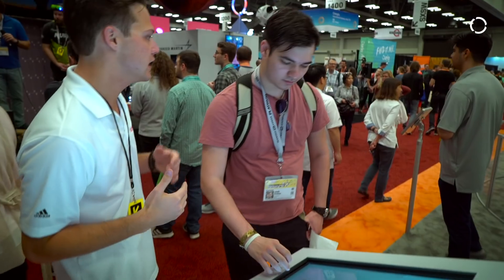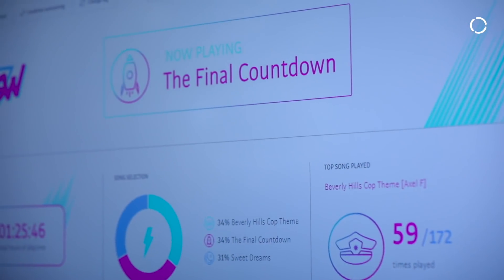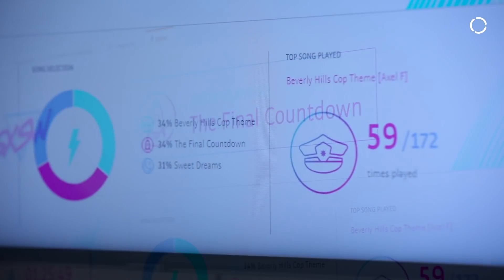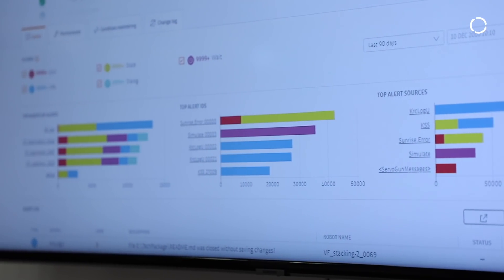Here at South by Southwest we're showing a KUKA Connect demo, and we've actually developed a custom plug-in that is reflecting the real-time data from the robots in a robot rock band. It's showing information like what song is playing and what's the most popular song to be played — a fun way to show how manufacturers can use KUKA Connect to reflect process data and what's happening in their facility.